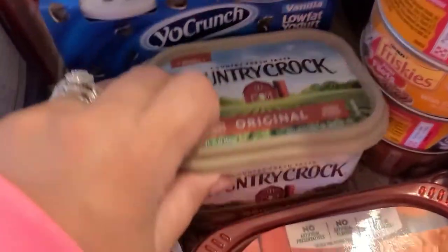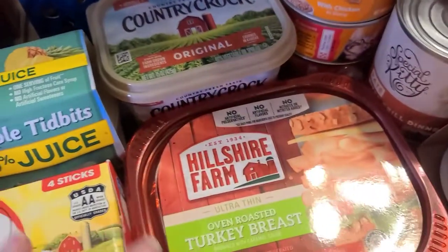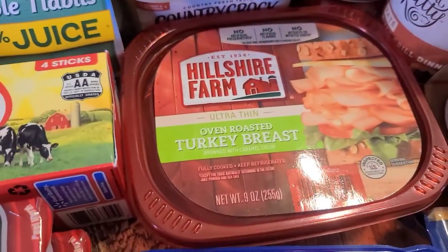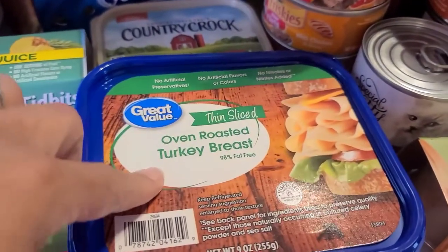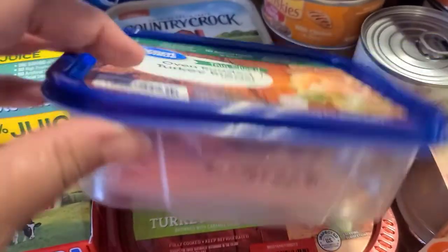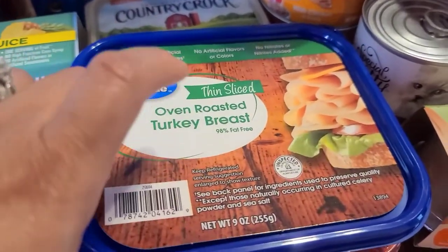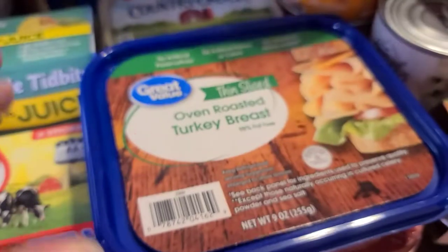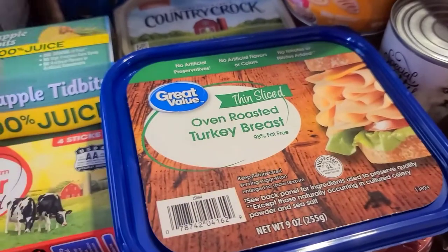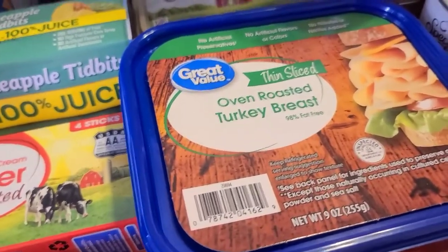I grabbed a little container of Country Crock for two-fifty. I picked up a pack of oven-roasted turkey breast by Hillshire Farm and also the Great Value oven-roasted turkey breast — my husband actually likes the Walmart brand better. I grabbed two packs since there are a lot of people here who pack lunch.